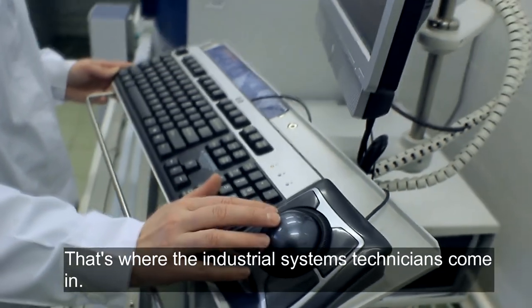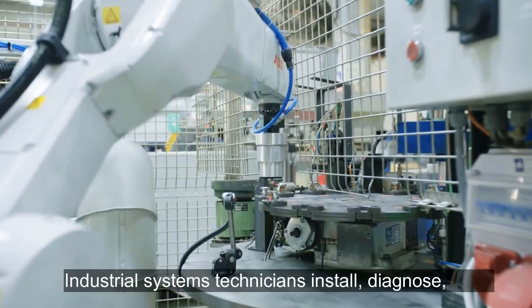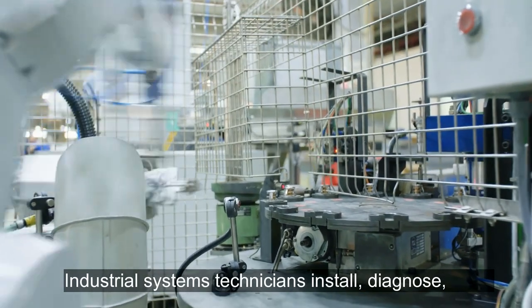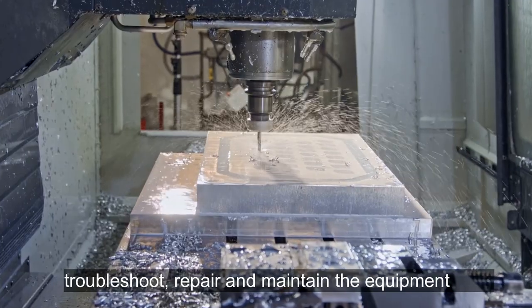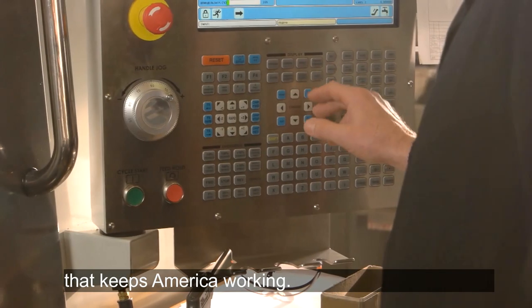That's where the industrial systems technicians come in. Industrial systems technicians install, diagnose, troubleshoot, repair, and maintain the equipment that keeps America working.